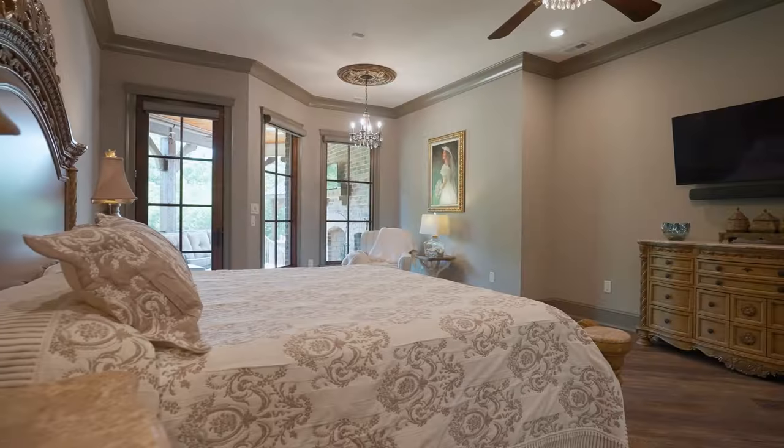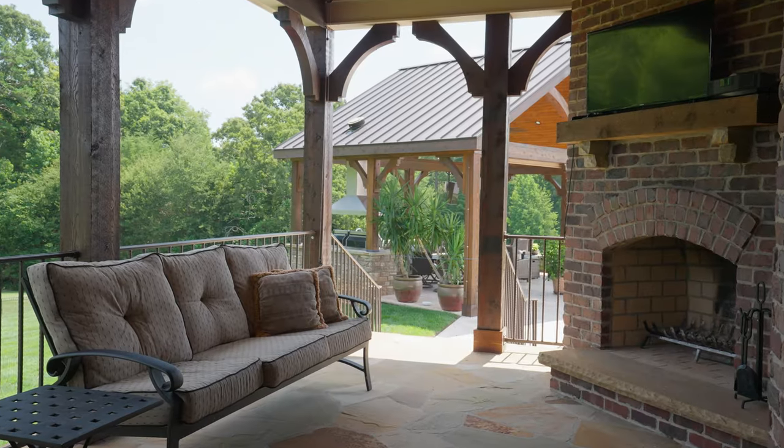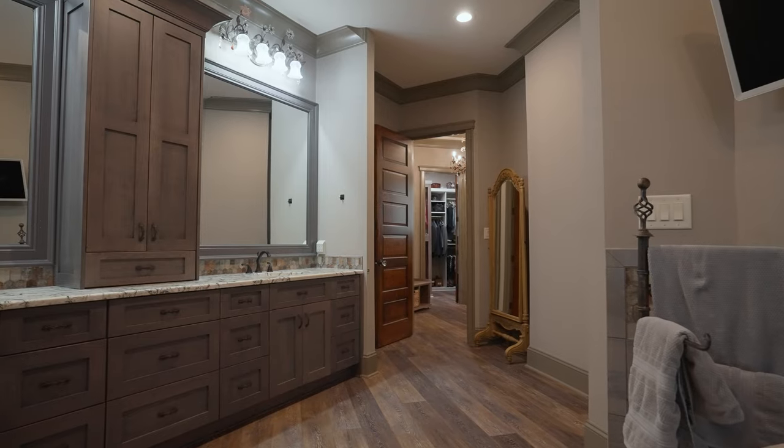Just off the expansive primary suite, you have a private patio with a wood-burning fireplace, perfect for a fall evening. And we can't forget about the spacious bathroom with walk-in closets and a gorgeous makeup vanity.